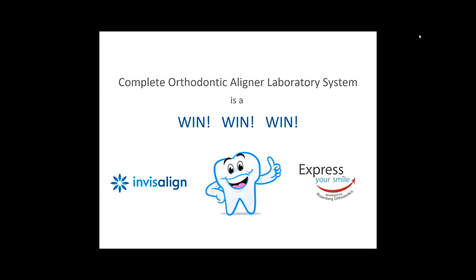Question: how long does it take to get the first ClinCheck back to show the patient results, and do you use a computer-generated video? For Invisalign, it takes about four weeks. For Express Your Smile, it's shorter — probably two to three weeks. We do provide a video progression of the tooth movements, similar to the Invisalign ClinCheck, showing exactly where the teeth are going to go. Whether it's Invisalign or Express Your Smile, both provide a video to show patients.